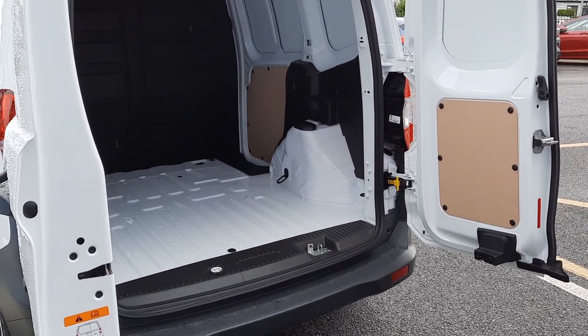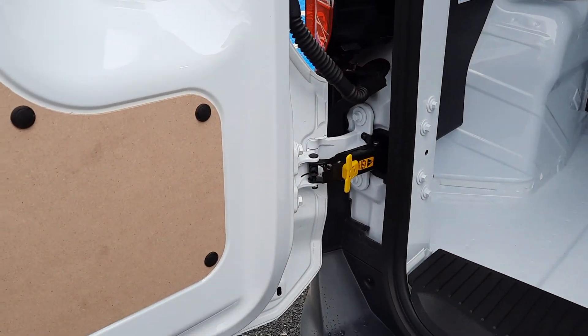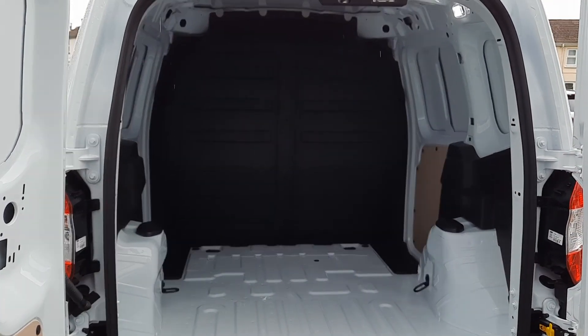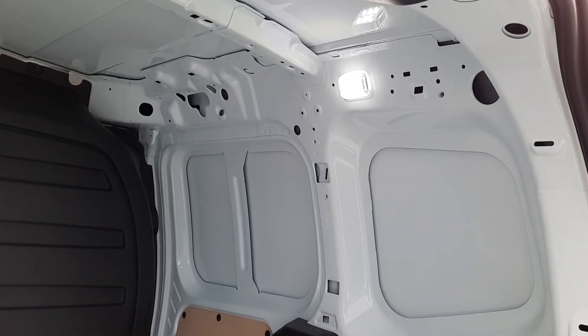Around the back we have our double rear doors. Our doors actually wrap around so it can be easily loaded with a fork truck. As you can see inside we have our full bulkhead and we have plenty of space. This van also features the LED rear light.